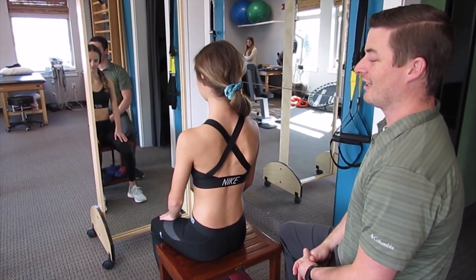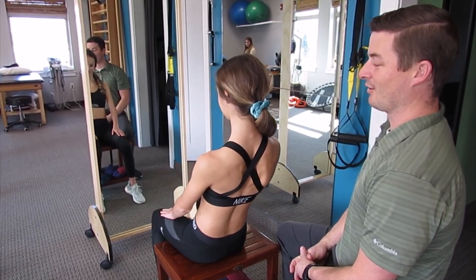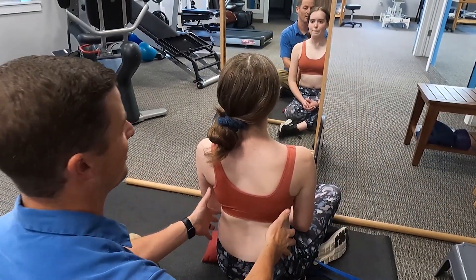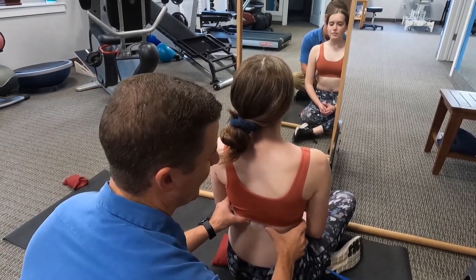That brings up an interesting point — which one is most effective and which one should you do? Here at Align Therapy, I've been doing the Schroth method and SEAS approach mixed together for the right patient population for a while now. I do see that some patients respond better to the SEAS approach and some respond better to the Schroth method. We have to individualize that, but we can take aspects of both and combine the treatment. The research is showing that Schroth plus SEAS is more effective.